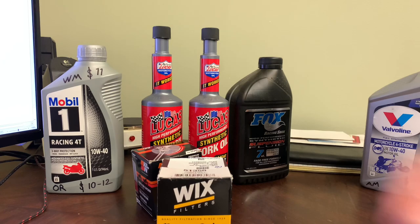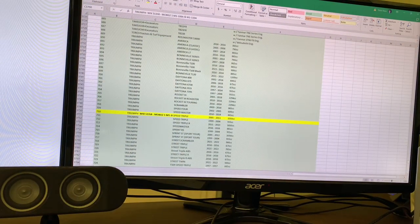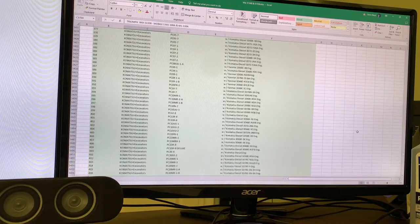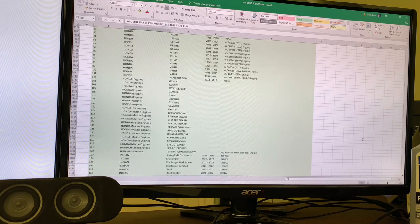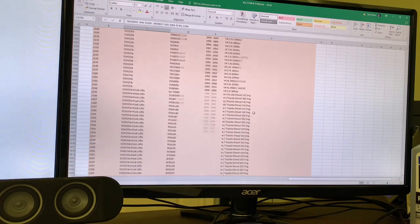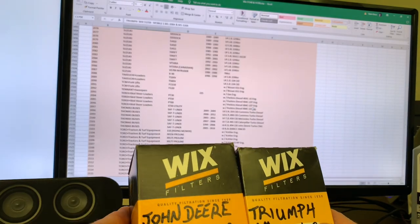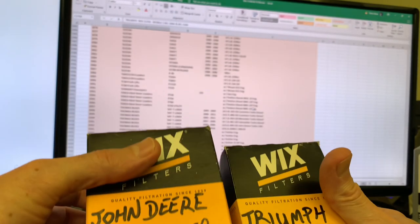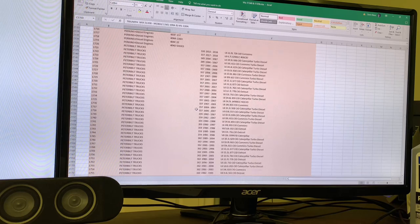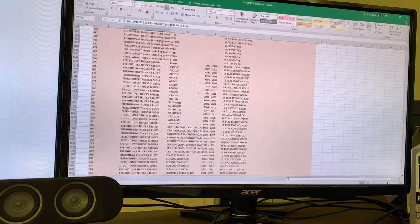One more thing about Wix — there's the same exact number, but then it has XP behind it. I was reading some post from someone on the internet that said XP just means extra performance, same exact filter. Well, if you go to the Wix website, that is not the case. These two Wix filters — the one for the Triumph and the one for my lawn tractor — both come in XP versions, but they fit totally different vehicles. It's not the same filter. So don't listen to random posts on the internet — look it up on the Wix website yourself.